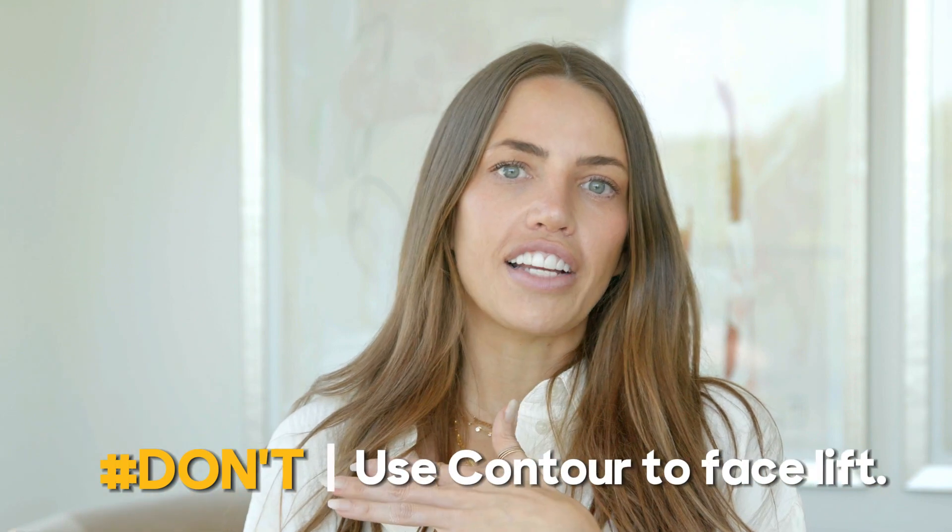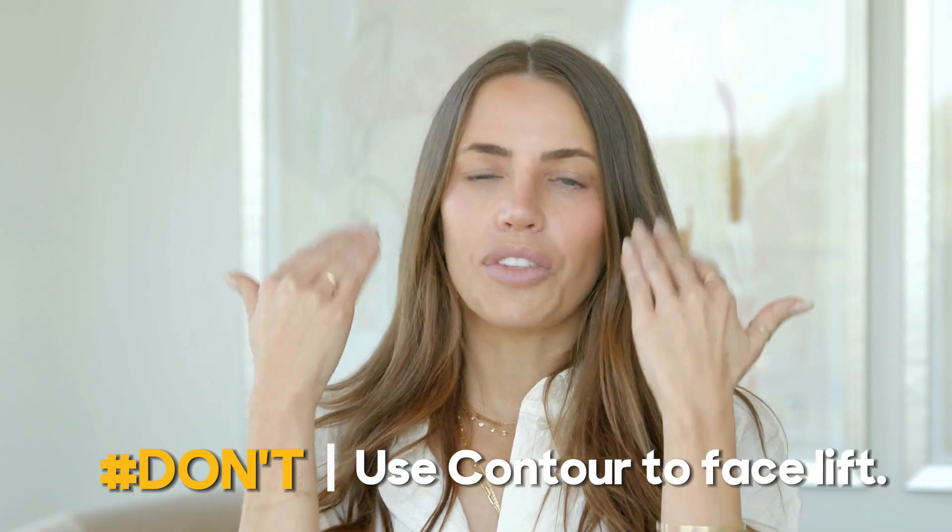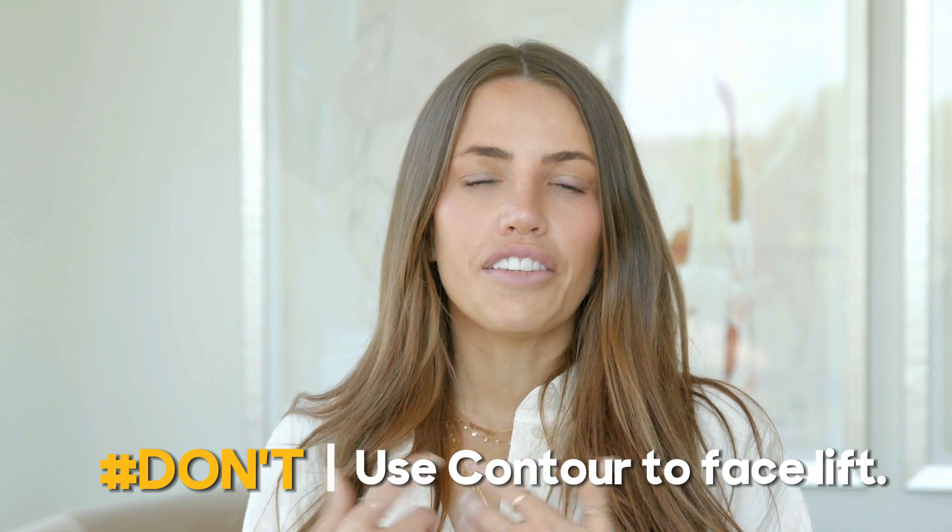One trend that has become really popular is the idea that as long as you put the contour just a little bit higher on your face, you're going to get a facelift. I have a problem with this for two reasons: one, I don't know that everyone needs a lifted face or that that's even how facelifts work; and two, I don't find that placement works for everyone. It may work for some people, and I think it's for a different reason, but it isn't going to indiscriminately give everyone the look of a facelift.